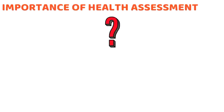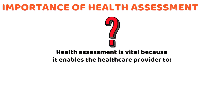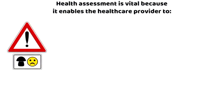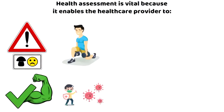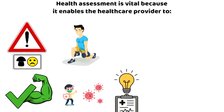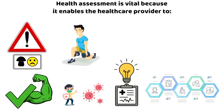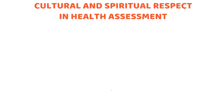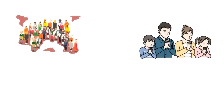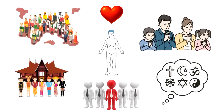Why is assessment important? Health assessment is vital because it enables the healthcare provider to: identify client problems and strengths; identify health promotion and disease prevention opportunities; generate an accurate and evidence-based diagnosis; guide the development of effective care plans; and evaluate outcomes to improve future care. A good assessment should respect cultural and spiritual values because health is not just physical — beliefs, traditions, identity, and meaning shape it.